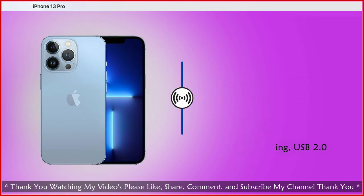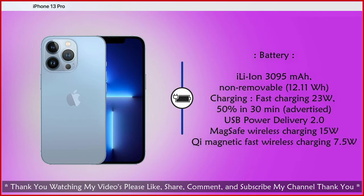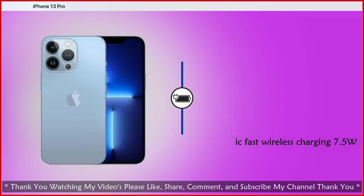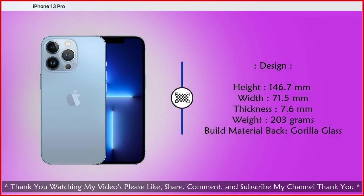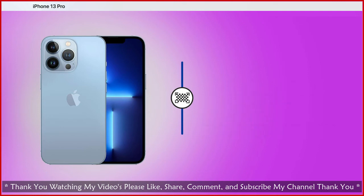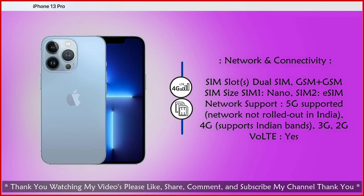Battery: wireless charging via MagSafe at 15W, Qi magnetic fast wireless charging at 7.5W. Network support: 5G, 4G LTE, 3G, and 2G supported.